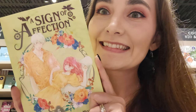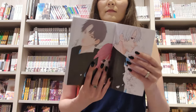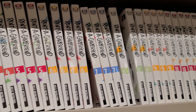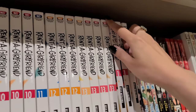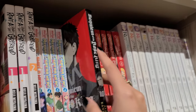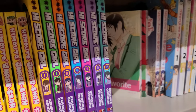I found volume five of A Sign of Affection. I do own it already—I just haven't hauled it yet, which is the story of my life. I've also heard good things about Requiem of a Rose King. I didn't realize it was by the same manga artist who wrote Otomen. I didn't like Otomen, but this doesn't look as saccharine as that series.